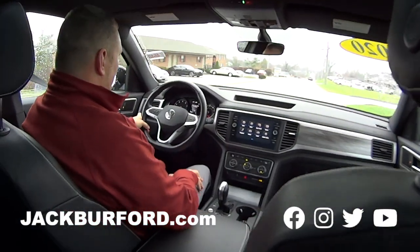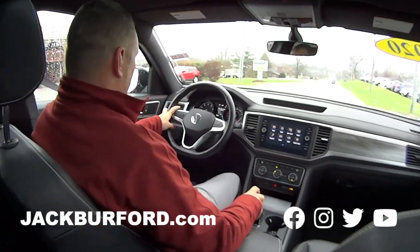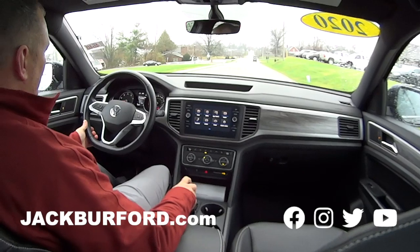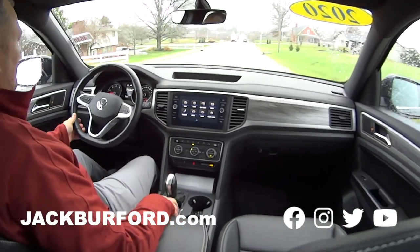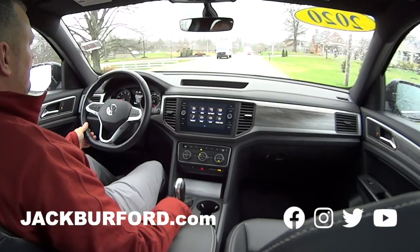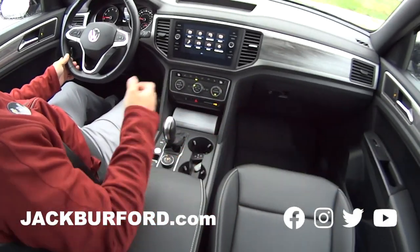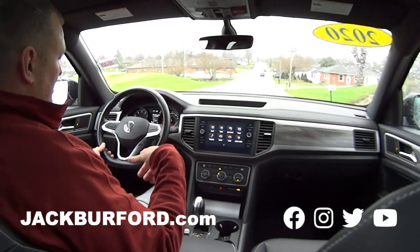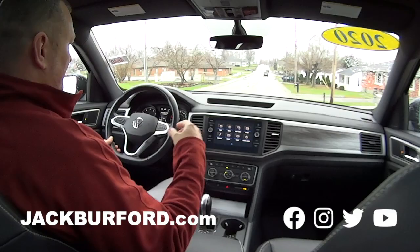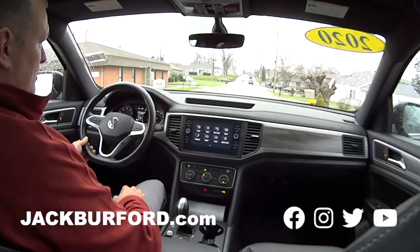Hey everybody, we're back with Billy Bells in a 2020 VW Atlas. Tell us about it, Billy. It's a VW Atlas Cross Sport. You got different modes that you can choose between here, so if you need to go off road at any moment. It's great in the snow. You got heated seats and a heated steering wheel. You have all the safety features that you could ask for. I like the wood grain trim up there too.